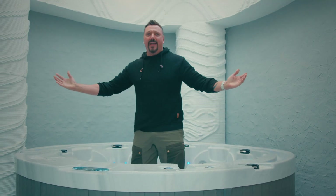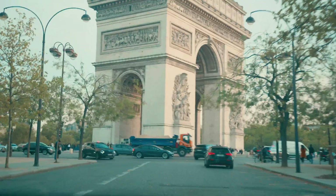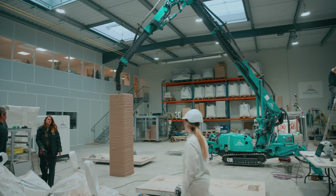On today's episode we travel all the way to France — not just for wine and baguettes, but to witness some of the world's most advanced 3D printers. How on earth did my attempt to build a six-story building bring me 6,000 kilometers away from home?